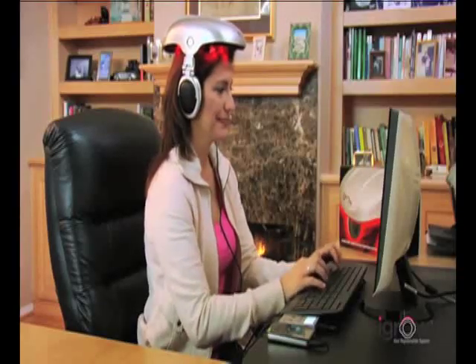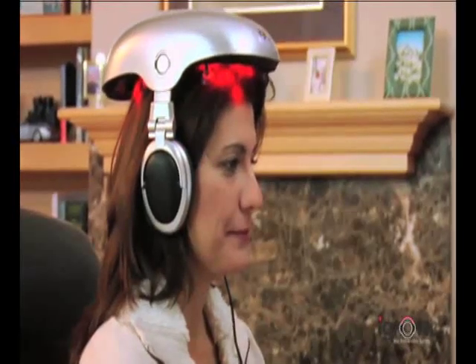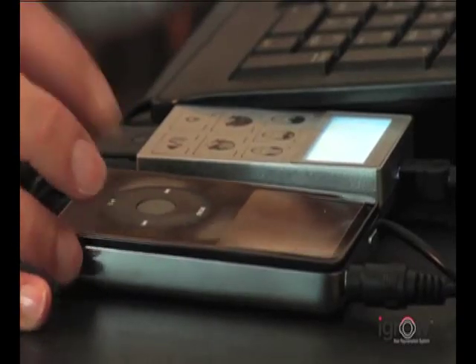The iGrow was designed to be used in the comfort of your home or office. High-quality headphones are also integrated into iGrow to allow you to listen to your favorite music to make your therapy sessions even more relaxing.